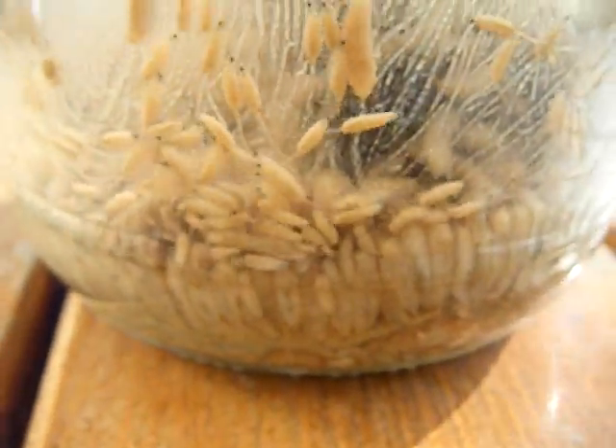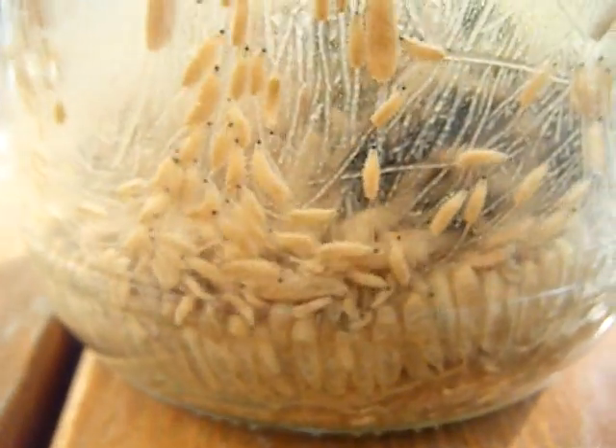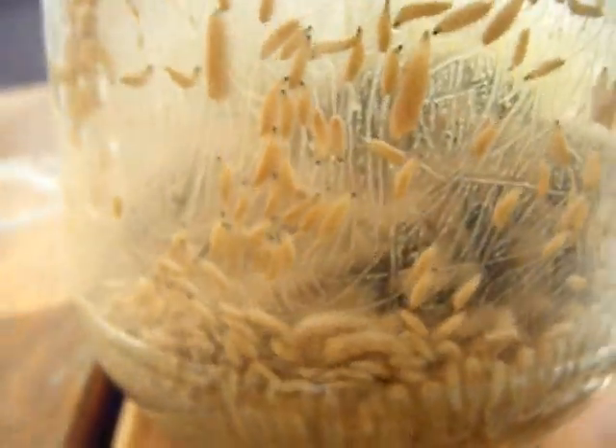The meat is almost entirely gone. If you look at my first video, I actually packed this jar up with a lot of meat, and it's almost all gone.